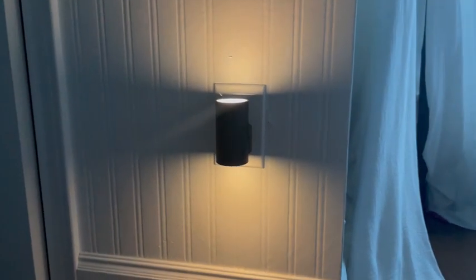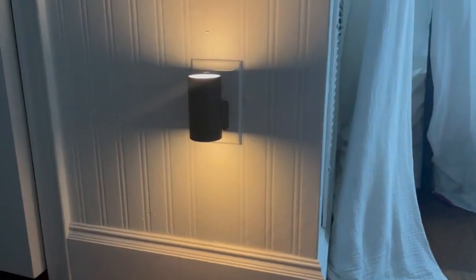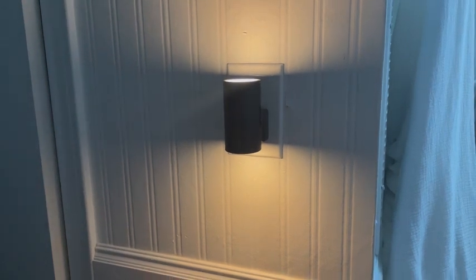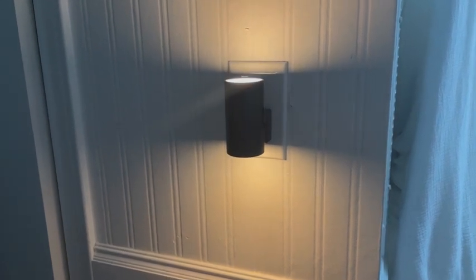Hey guys, it's Heather with another hot take on an Amazon find. Today I want to talk about these night lights. I wanted to elevate my daughter's room — she's getting a little bit older — and I like this nightlight because it looks a lot better than just a regular nightlight. It looks more like a sconce.